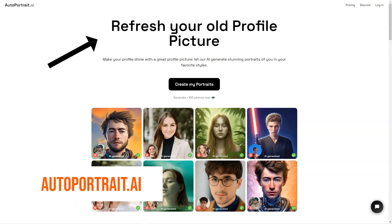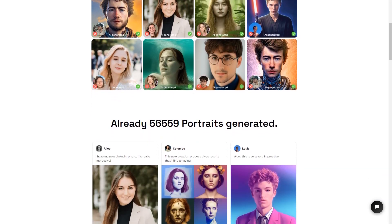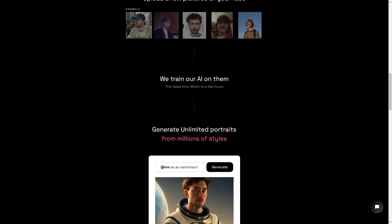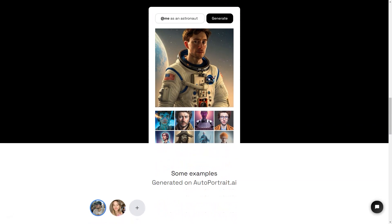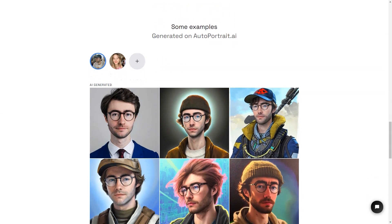Have you ever wanted a portrait of yourself that looks just like you? Look no further, because Autoportrait.ai is here. This service uses artificial intelligence to generate unique portraits from multiple photos of your face. Just upload a few clear pictures and let the AI do the rest — it takes anywhere from 30 minutes to several hours to train on your photos, but the results are stunning. The AI can generate an unlimited number of images in millions of styles, so you can have a different picture for every mood. Autoportrait.ai is also secure, with payments protected by Stripe and encrypted with SSL.